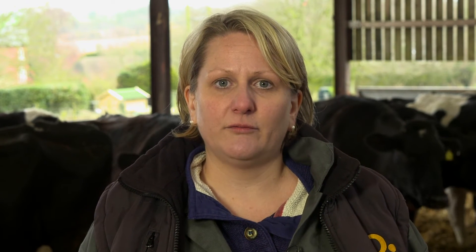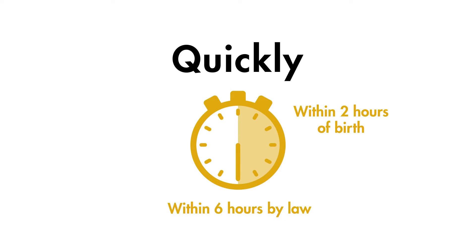However, this does not apply to dry cow treatment, unless the dry period was unusually short. Bacterial contamination may also reduce the availability of antibodies to the calf. Quickly: the calf's ability to absorb the antibodies in colostrum declines with time. Therefore, the calf should ideally receive colostrum within two hours of birth. It's a legal requirement to give calves colostrum within six hours of birth.